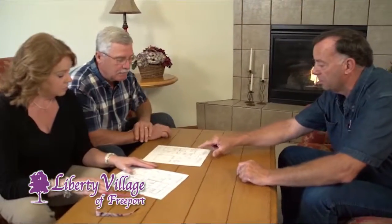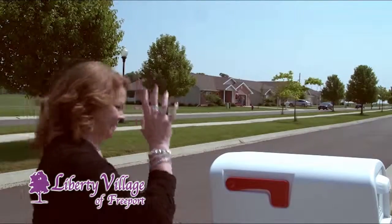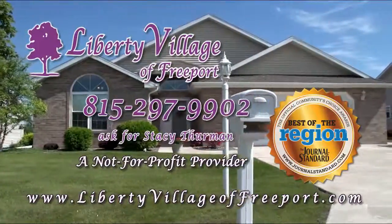Liberty Village's local contractor Steve Bonebright's team will build it. So start enjoying your freedom and call Stacey today. Enjoy the freedom to come and go when you live in one of our Liberty Villas — simply the finest.